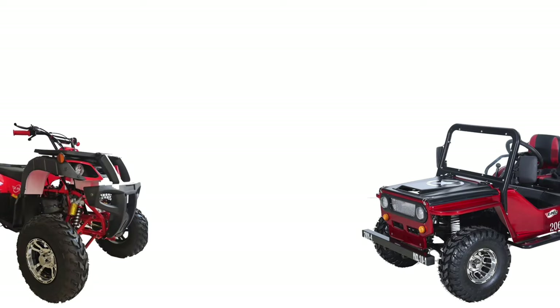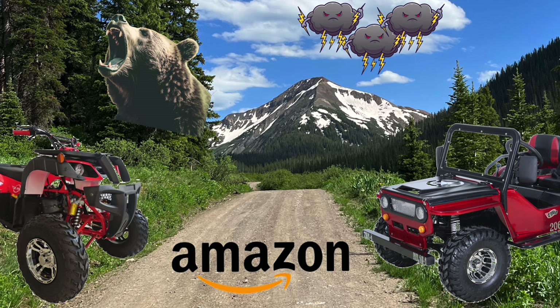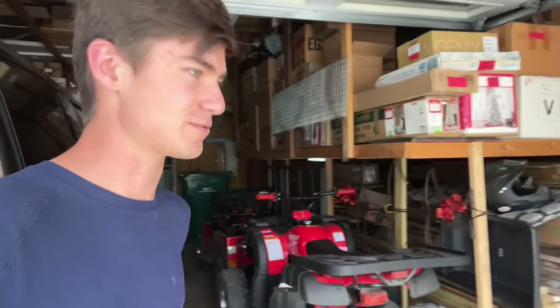Hold on just a minute. I'm thinking two steps ahead. Since I already knew that bringing two Chinese toys bought off Amazon to the Crested Butte backcountry without testing them first is most likely a risky move on my part. So we're going to do a quick test. If they break down, they'll break down here and not in Crested Butte. I think it's a smart idea, right?